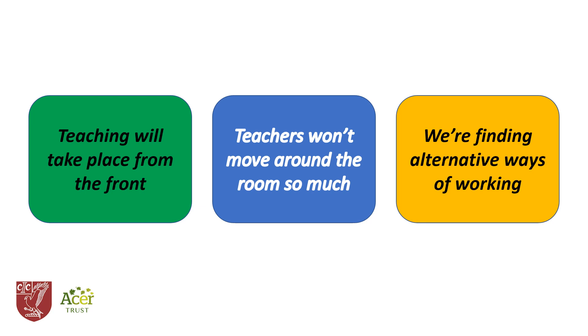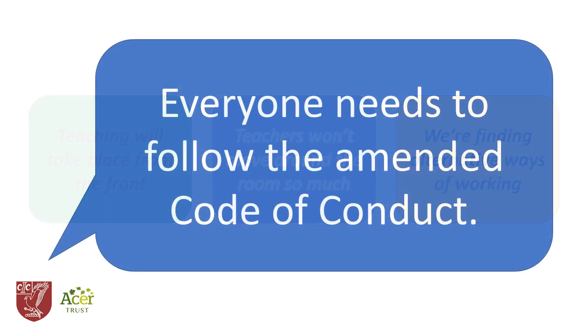As a community, our growing expertise in online technologies in particular offers opportunities for new ways of learning. What's really important is that we're all working together to get the best out of the situation, and that's why it's crucial that students adhere to the code of conduct set out in the fourth video.